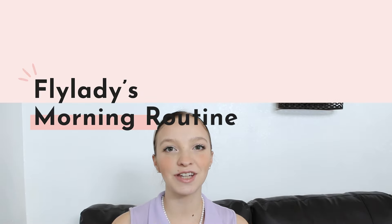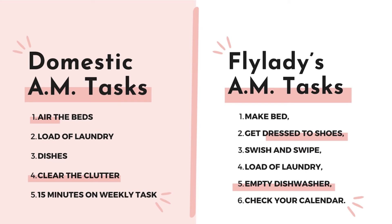Starting with Fly Lady versus Domestic — the routines. Fly Lady has three daily routines: morning, afternoon, and an optional evening routine. Domestic Daydreams has a morning routine, an optional evening routine, weekly tasks, and a zone system — with the weekly tasks and zone system built into the morning routine, so they're not additional tasks. Fly Lady's morning routine has six tasks, her afternoon routine has four tasks, and her evening routine has six tasks, with weekly tasks and a zone system also built into one of those three routines.